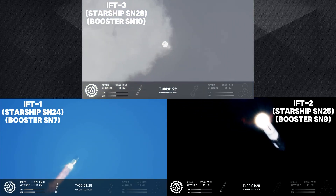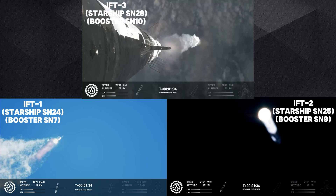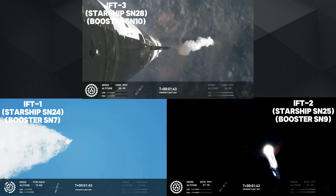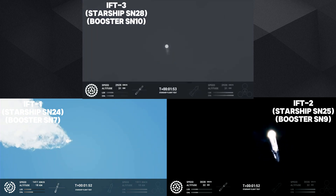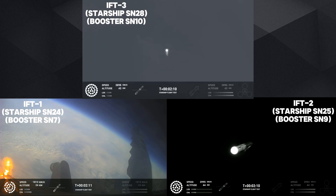The next major milestone is going to be a hot staging maneuver, happening in just about 90 seconds. We're going to shut down all but the three center Raptor engines on Super Heavy — that'll be MECO, most engines cut off. Then the clamps holding the two stages together release, Starship's second stage will ignite its engines — the RVACs first, then the sea level engines — which are splayed out at about a 15 degree angle. Those six engines will push Starship off of the booster.